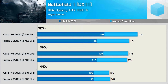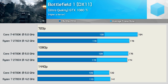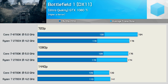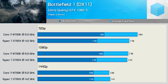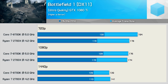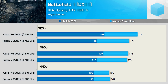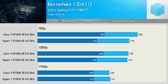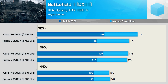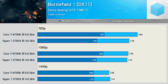First up we have the Battlefield 1 results, and here we see a fairly even fight though at times it is advantage Intel. At the low 720p resolution the 8700K was up to 12% faster as the Ryzen CPU seemed to cap out at just 116 FPS for the 1% lower result. Moving to 1080p we find similar margins — Intel was 11% faster — though the 2700X closed up on the 8700K for the average frame rate. Then finally at 1440p we're primarily GPU bound and both CPUs deliver an identical experience.